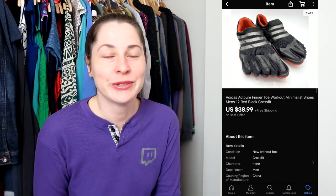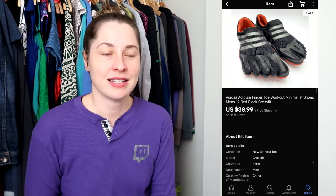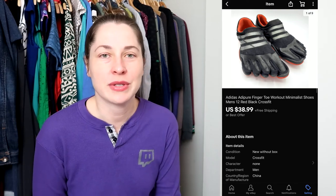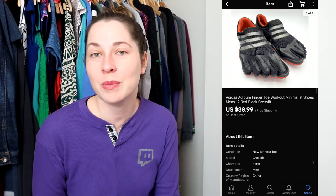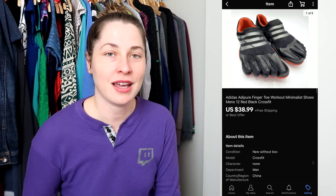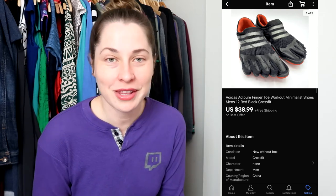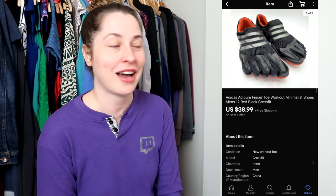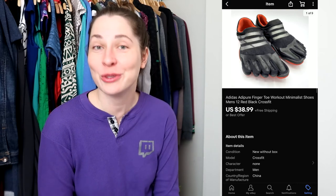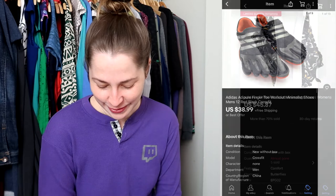This next item is those Adidas Adipure toe shoes. I sent out a best offer to watchers of about 10 to 15 percent off and they accepted it, so they paid $38.99 with free shipping. This went in a shoe box and they've already received it. Again, another item listed as part of my challenge, and I'm really happy to have that space back since they were a size 12 on my shoe rack.